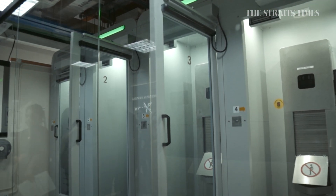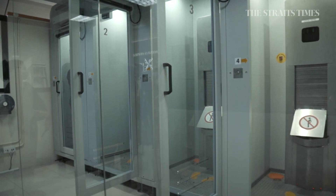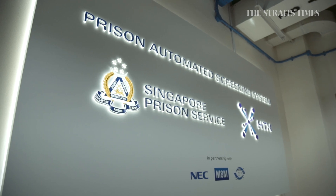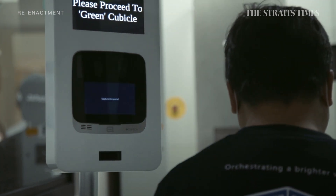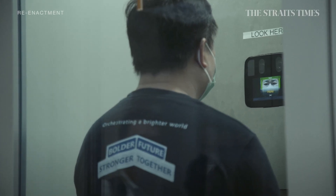This is the first automated urine screening toilet in the world, right here in the Selarang Park Community Supervision Centre. The seemingly ordinary cubicle collects and screens urine samples all on its own.